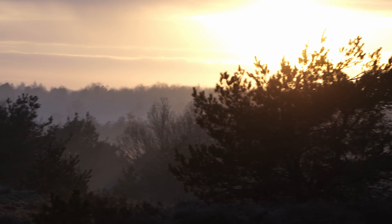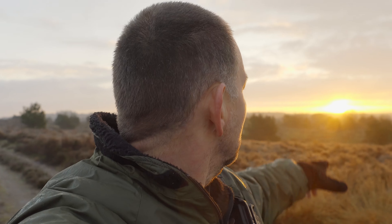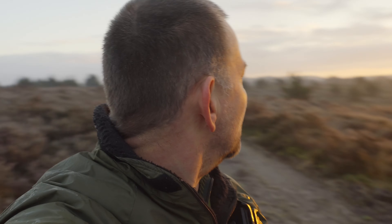Oh, it's beautiful. Amazing. Just imagine this light, that background, and then a black grouse on top of one of those trees.